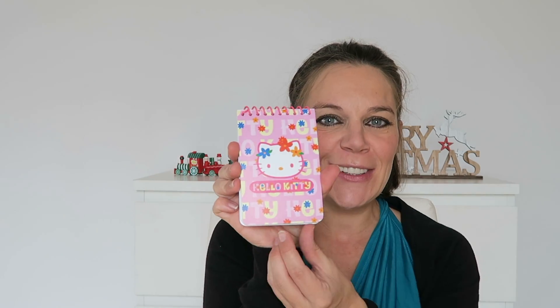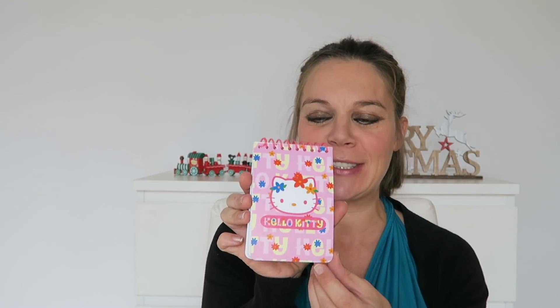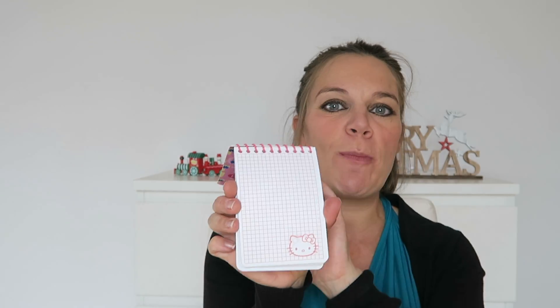And a little Hello Kitty notepad, because they see me writing my lists and they like to pretend to write lists too. They can use this notepad with their crayons to draw.